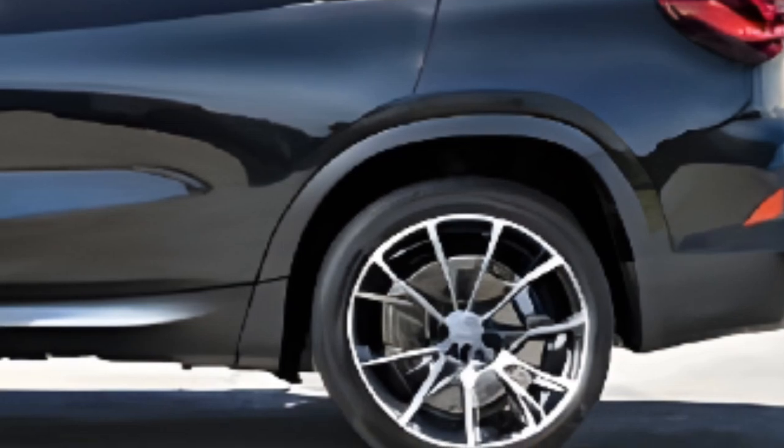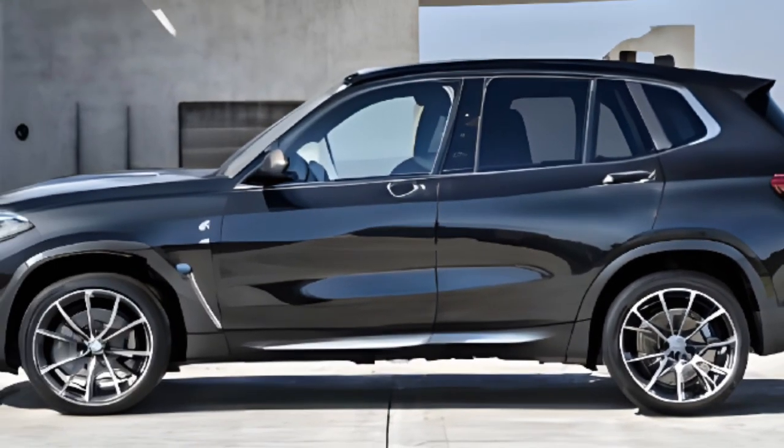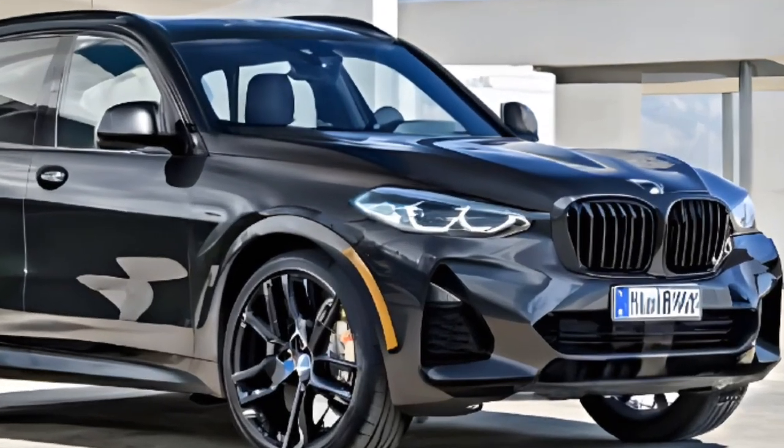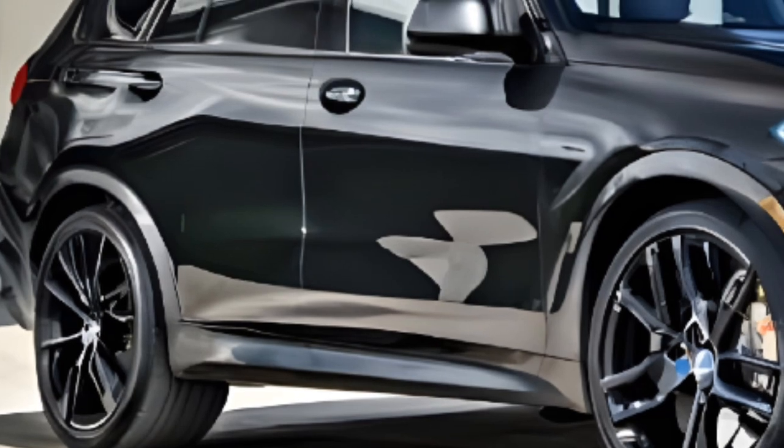But what really sets the X5 apart is its driving dynamics. With its agile handling and responsive steering, this SUV is a joy to drive on twisty roads. And with its range of powerful engine options, you'll have all the power you need to take on any adventure.